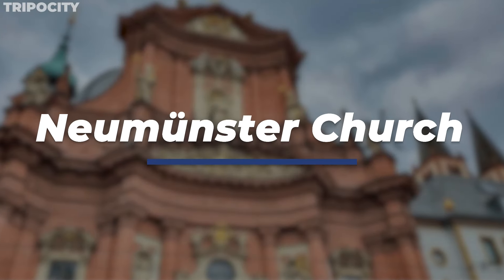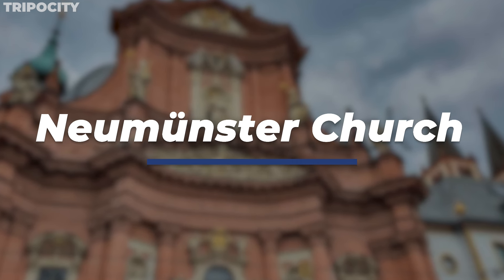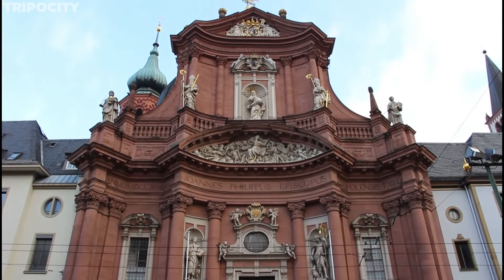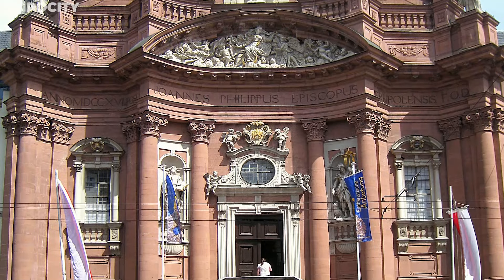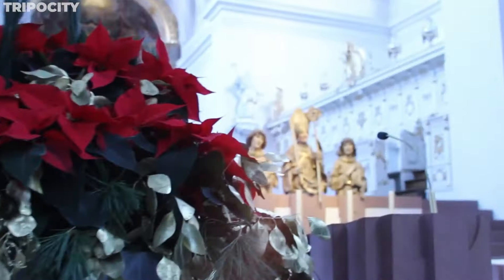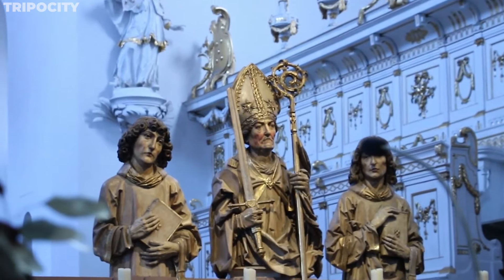The Neumünster Church, with its distinctive red façade, is a landmark of historical and architectural significance. Built in the 11th century on the site of a Romanesque basilica, the church has undergone various transformations reflecting the city's evolving architectural styles. Inside, the church houses the tomb of St. Kilian, an Irish missionary who played a crucial role in Würzburg's Christian history.